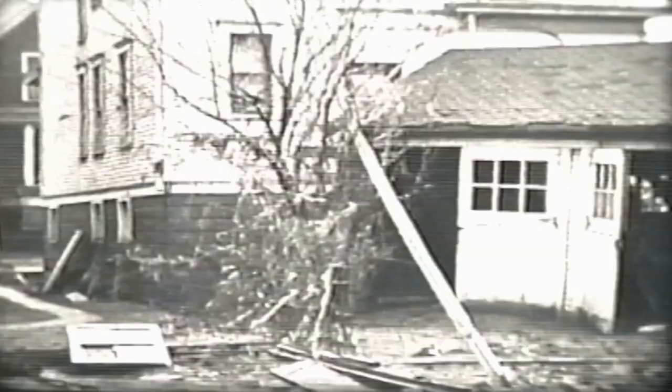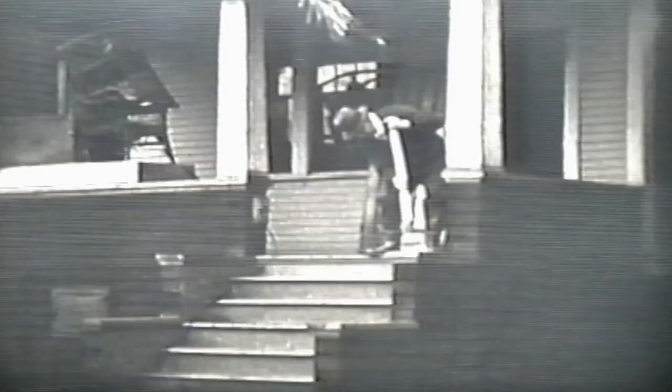Everybody's out there cleaning up right after it happened — this is probably like the next day or something. But you still do see flood water later on in this film in some places, and this film eventually goes over to Wheeling.